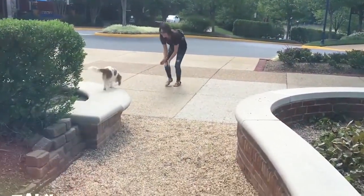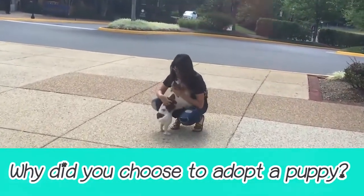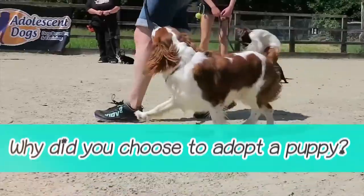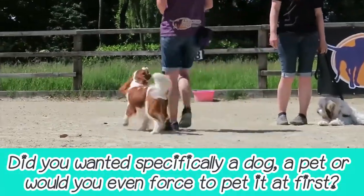For this video, we're talking about the main features, traits, and characteristics of this breed. But before we begin, tell us why did you choose to adopt a puppy? Did you specifically want a dog you could pet, or did you have to be forced to pet it at first?